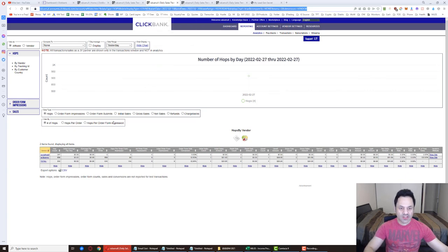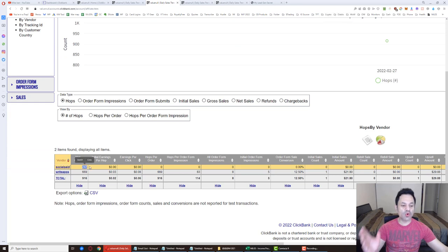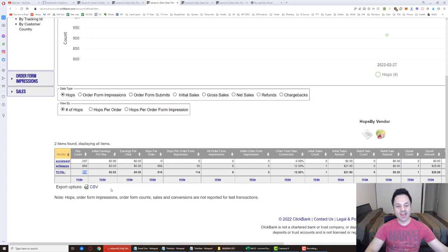For hops today, I'm still getting straggler hops from the old product I was promoting. I'm on email number five of the new product I'm promoting — Right App Reviews — and still getting stragglers from Social Pay, which is funny. I got 669 here and 247 there for a total of 916 hops, close to the 1,000 hops I like to see each day.